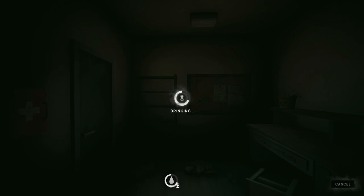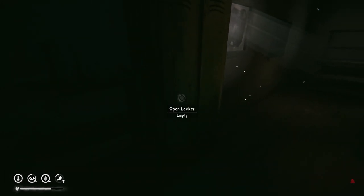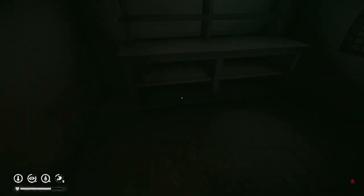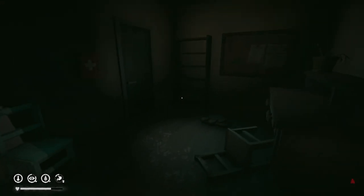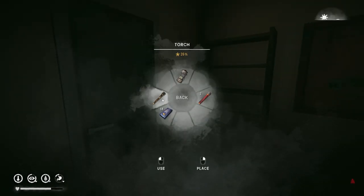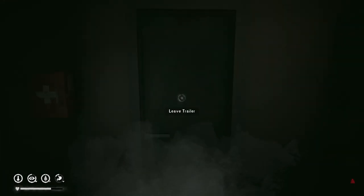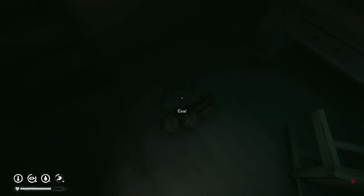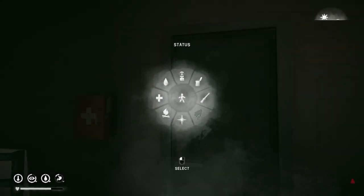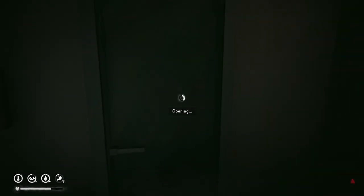Welcome back to The Long Dark. Last time we made our way through the dam and spent the evening at one of the camp trailers near the dam. Today we're going to make our way to the camp office, and maybe loot some places in Mystery Lake. The ultimate goal is to get over to Muskeg and get the smelting started so we can get the bow. We are heavily overweight — almost 40 pounds over with the coal and wood.